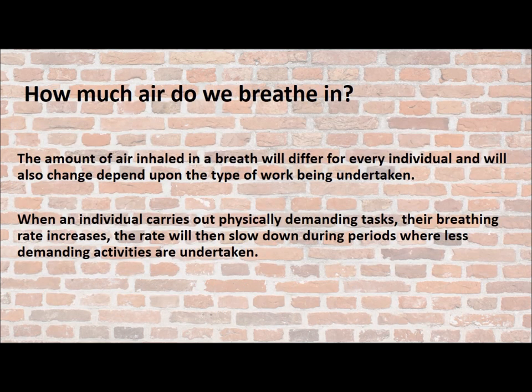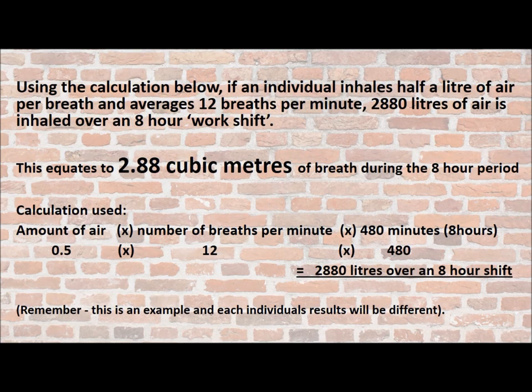But how much air do we breathe in? It's different for every individual and will also change depending on the type of work being undertaken. When a person carries out a physically demanding task, their breathing rate increases, then slows down during less demanding activities. Using the calculation: if an individual inhales half a litre of air per breath and averages 12 breaths a minute, then 2,880 litres of air is inhaled over a typical 8-hour work shift.